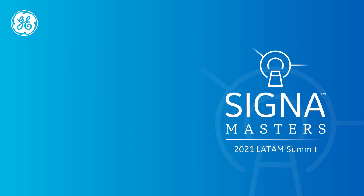Perfect. Well, Heidi, thank you very much again. Thank you for coming for the Signals Master's LATAM, and hope that next year we'll be in person. Sounds great. Thanks again for the opportunity.